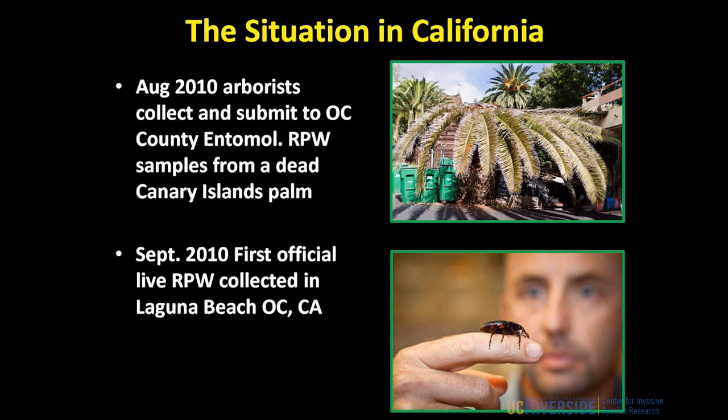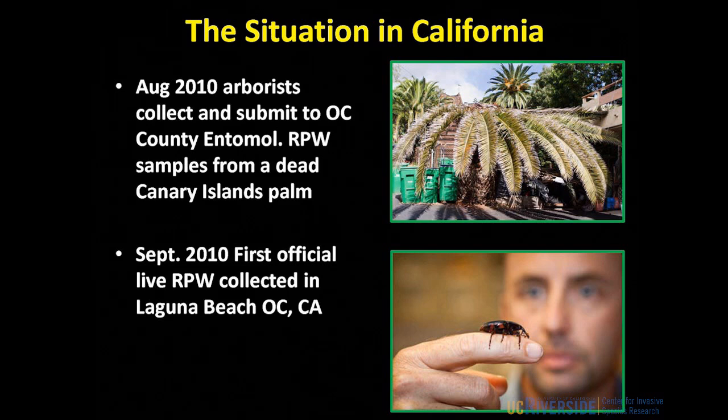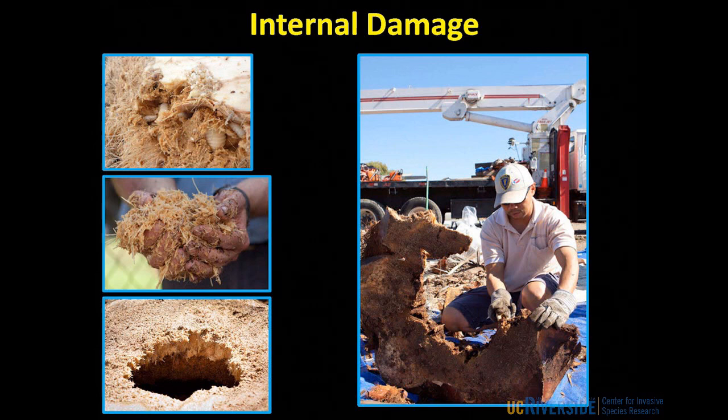Starting in about August 2010, palm tree caretakers noticed trees were dying and tops were falling off. Inside they found big grubs and strange-looking beetles — never seen in 30 years of looking after palm trees. I went down to this tree in September 2010, dug around inside it, and found the live red palm weevil — the first official record in Southern California. The weevils do a lot of feeding damage to the bases of fronds, tunnel through into the trunk, and the larvae feeding inside turn the tree to mush. That mush ferments and stinks. That tree had been completely hollowed out and died. It's a strong flyer — it can fly up to three to four miles in as little as a week.